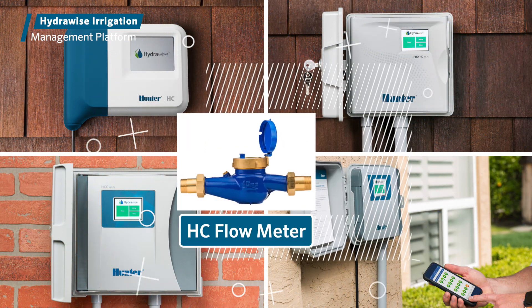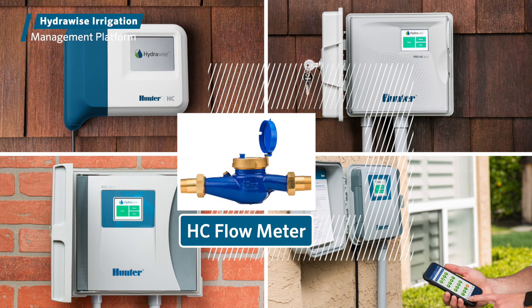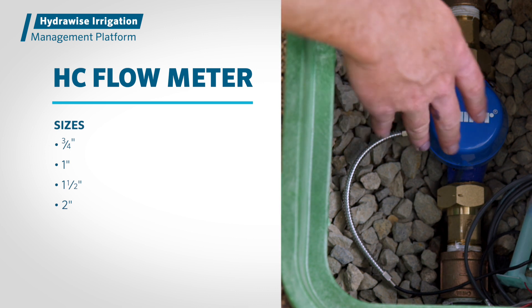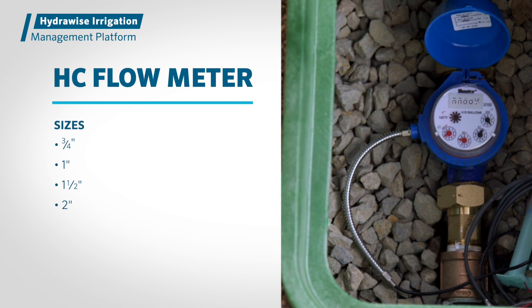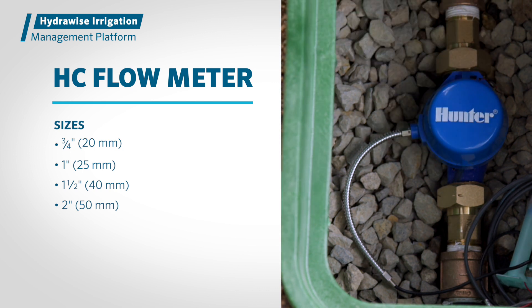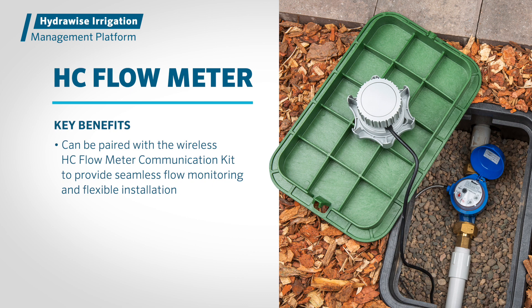All four controllers are also compatible with the Hunter HC Flow Meter for accurate and reliable flow monitoring capabilities. The HC Flow Meter is available in 3/4 inch, 1 inch, 1-1/2 inch, and 2 inch — or 20 millimeter, 25 millimeter, 40 millimeter, and 50 millimeter options — and can be paired with the wireless HC Flow Meter communication kit to provide seamless flow monitoring and flexible installation.